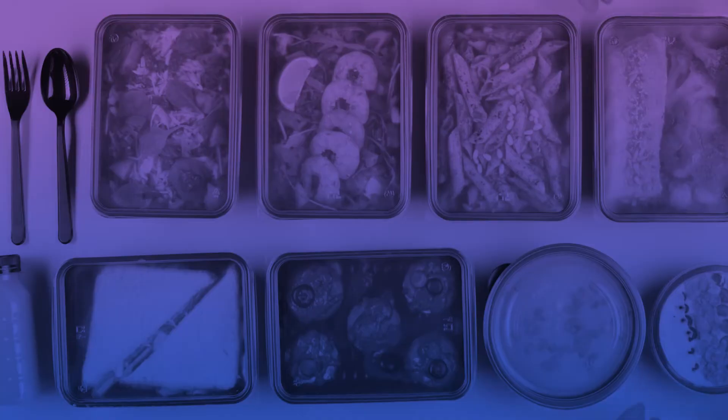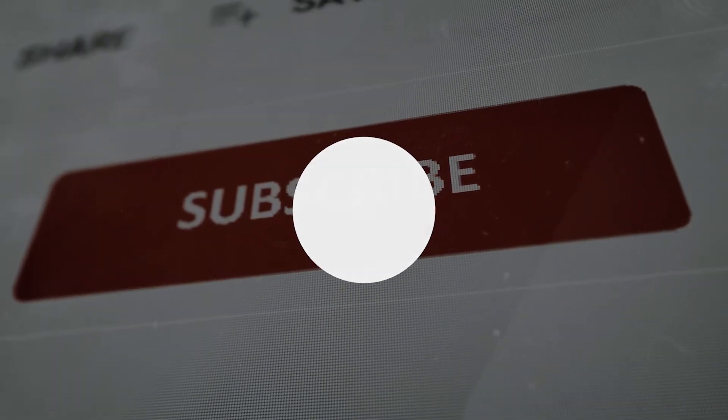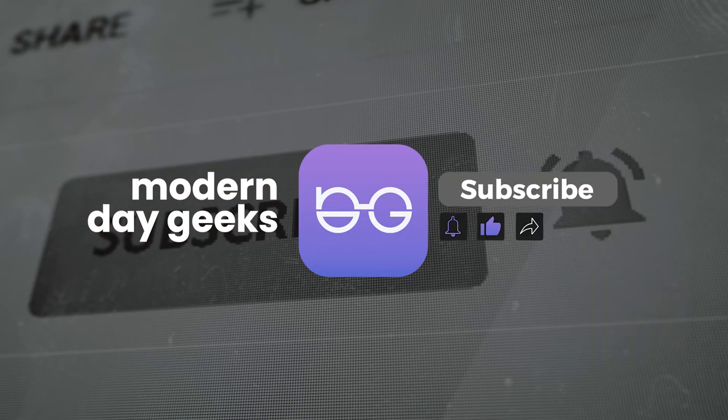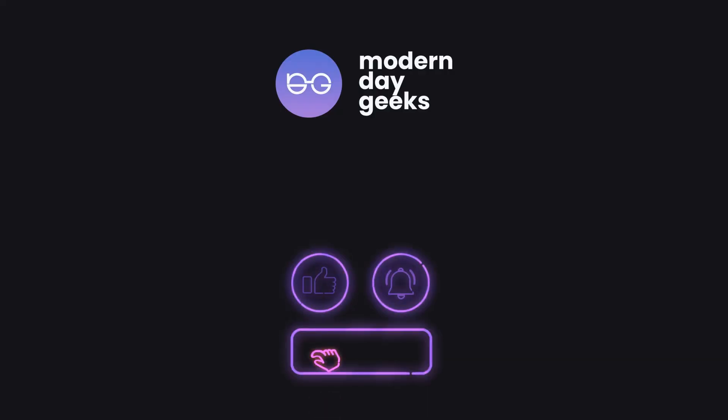That's it for today. We hope you like the information. If you want to know more about food packaging and growing global technology, subscribe to us and ring the bell icon so you don't miss out on any new information. We're the Modern Day Geeks and we'll see you in the next video.